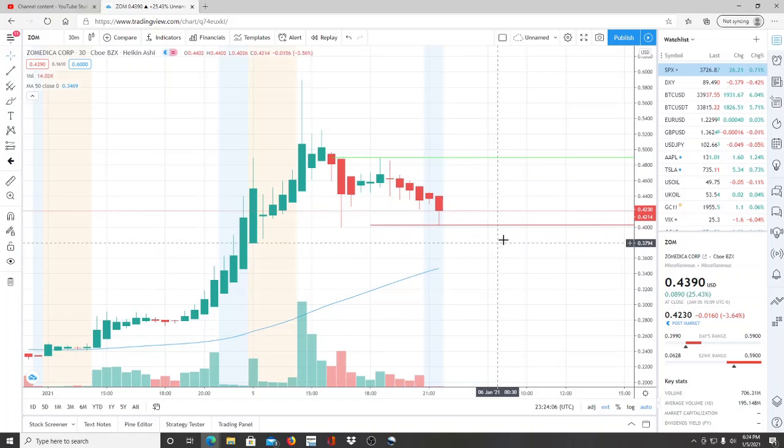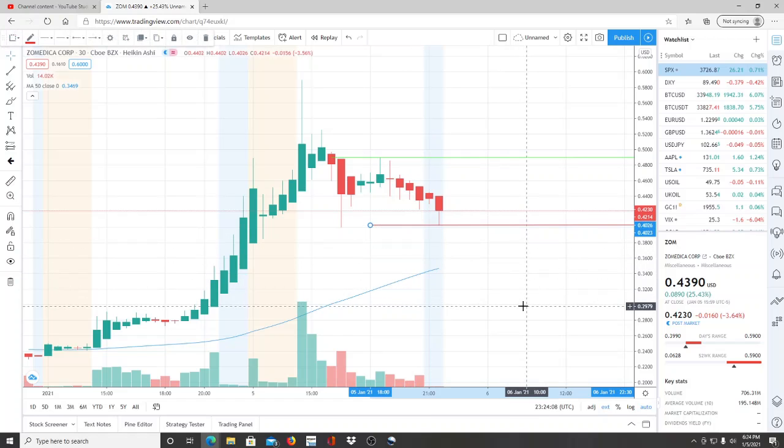We have our support. This support level is important as well because 40.26 — if it gets broken through — we have a very small window between support and the 50-day moving average for the bulls to reappear or the bears to continue to tear down this chart. I want every single investor to be aware of that. That's a very small window for the bears to continue tearing this down and for the bulls to try their best to reappear.